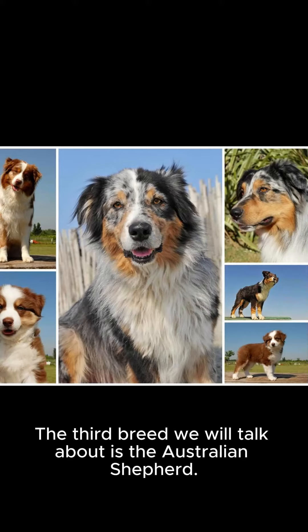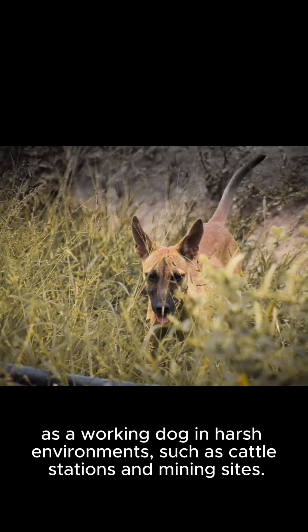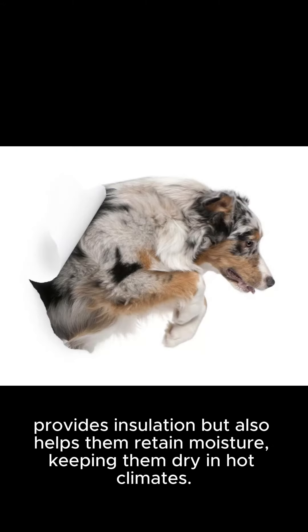The third breed we will talk about is the Australian Shepherd. This intelligent and energetic breed is often kept as a working dog in harsh environments, such as cattle stations and mining sites. The Australian Shepherd's thick double coat not only provides insulation, but also helps them retain moisture, keeping them dry in hot climates.